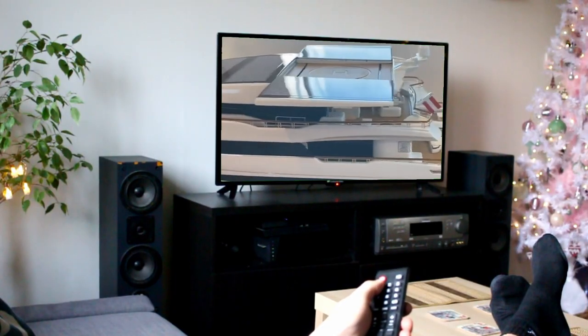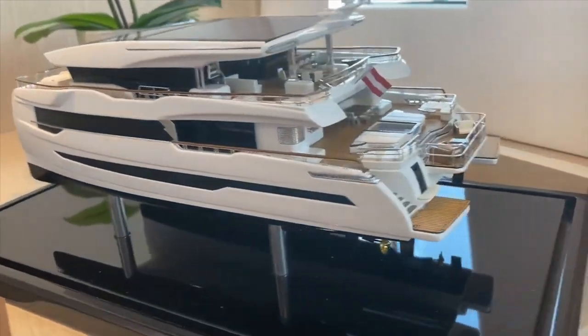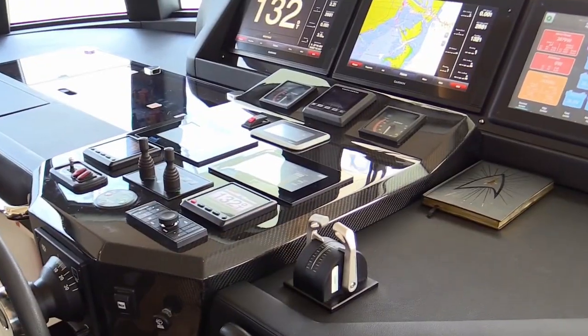In this video, we will take a look at five of the best solar-powered catamarans currently available on the market. Make sure to watch until the end because these yachts have some crazy surprises.